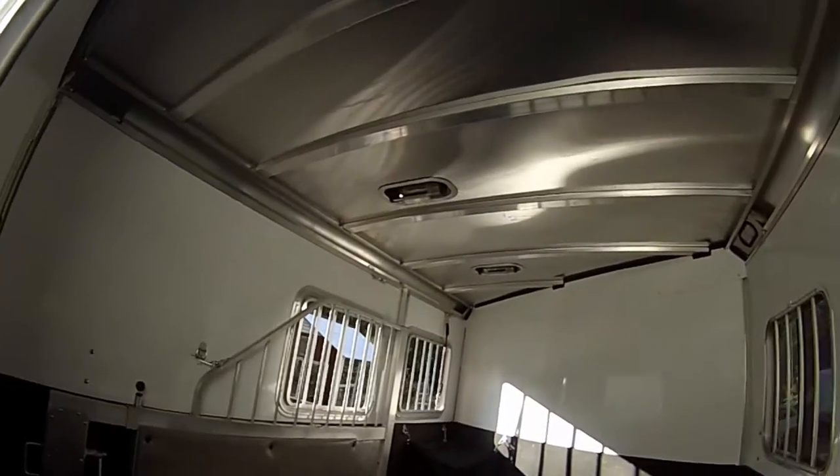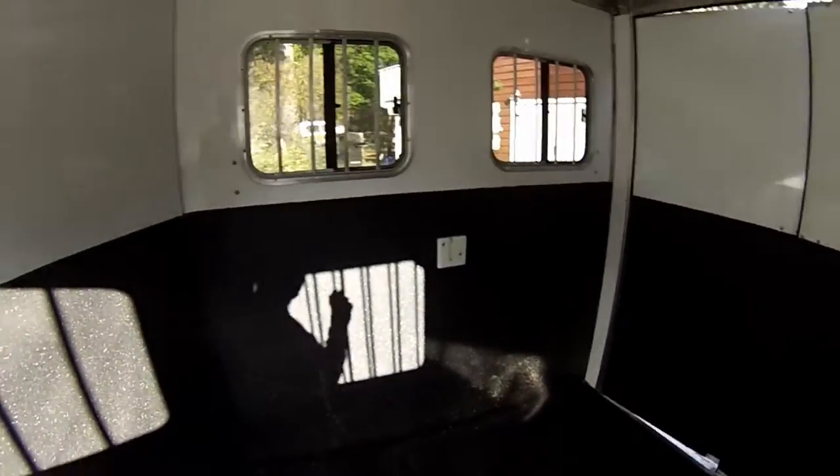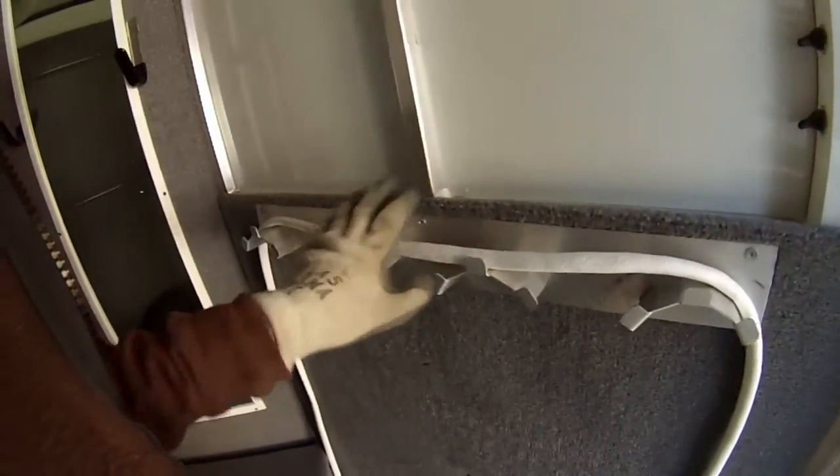Looks pretty much exactly the same as the old trailer, just newer. It smells like new too. I guess that's for feed. Yeah, I could like live in here. Oh, fancy! It's even got like a big water holding tank — it is fancy — and a hose, I guess for like hosing the horses.